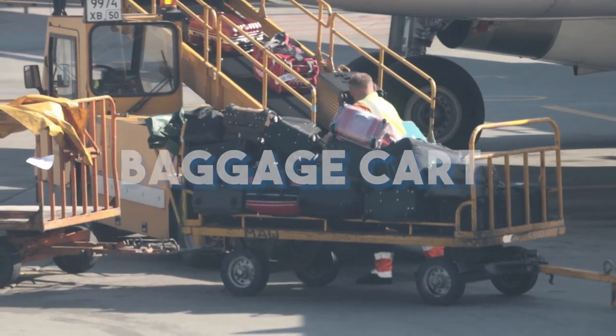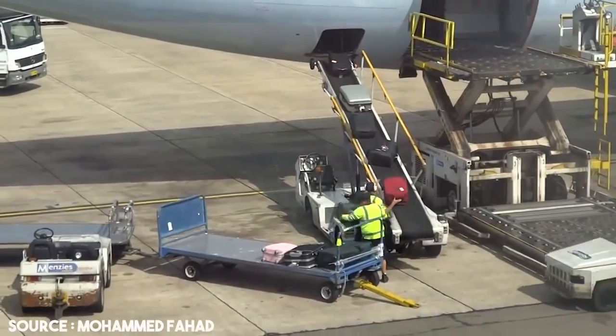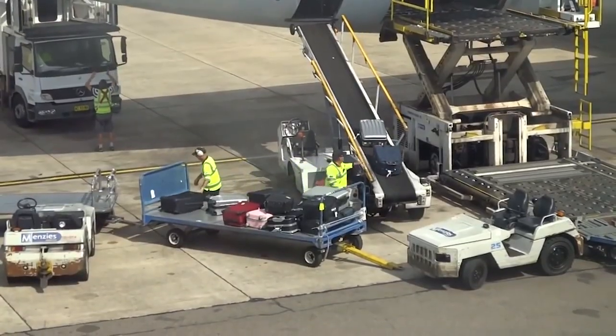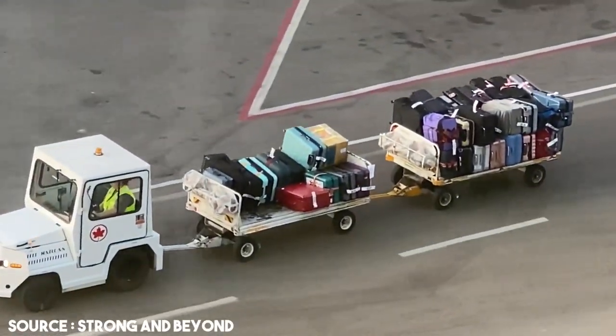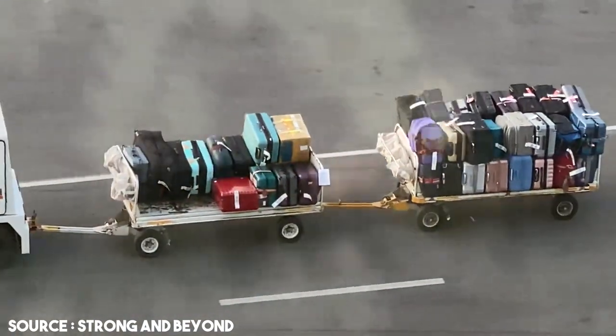For now, let's talk about the baggage cart and discuss ULD later in the video. The airport crew transfer all the luggage manually to several baggage carts. The baggage carts are then connected to each other to form what looks like a train of carts, which are then towed using a towing tractor to leave the airport into open air.